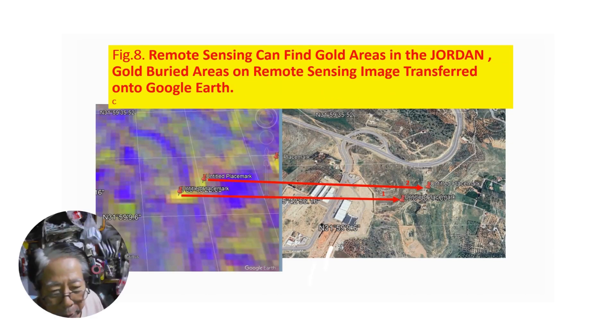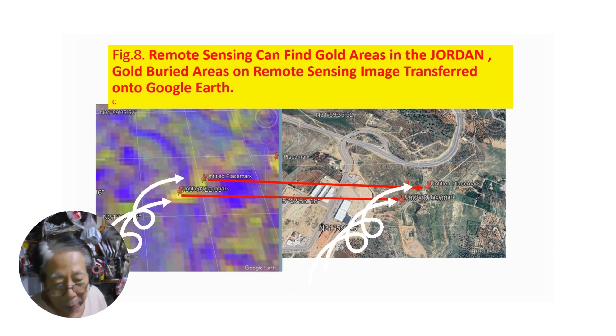You can study easily the yellow color on Google Earth — yellow color on satellite image, gold image — transferred onto Google Earth so you can compare and study the area.